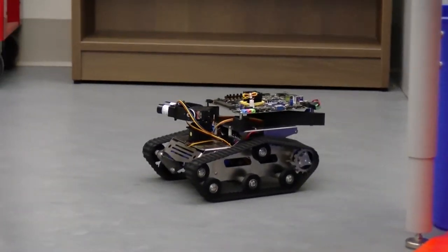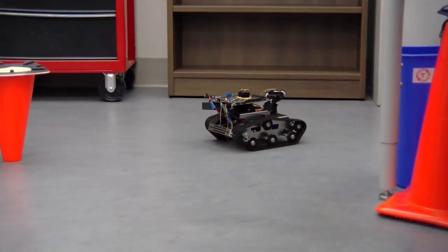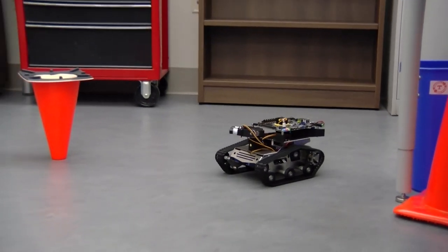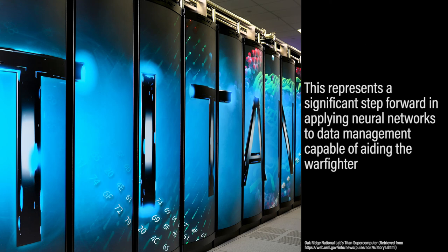The robot has neuromorphic hardware which implements the network and allows the robot to roam the area without any connection to a traditional computer. Solely using a neuromorphic computer, it can determine where objects are and determine the path to go forward. In January 2018, a team at Oak Ridge National Laboratory paired artificial intelligence with their Titan supercomputer — the same one used to program Neon — and achieved record speeds for the generation and training of deep learning neural networks, representing a significant step forward in applying neural networks to data management capable of aiding the warfighter.